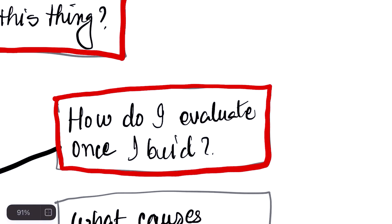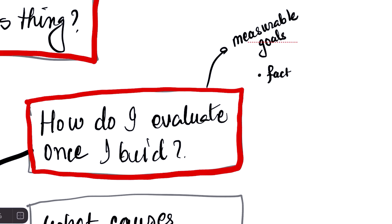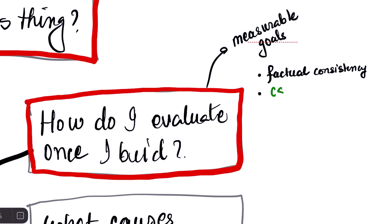Once you've decided your idea is solid, the most critical step is: how do I evaluate my application? You evaluate your app by setting clear, measurable goals before you start. This is called evaluation-driven development — tying the AI's performance to a real-world outcome. For a customer support chatbot, a model metric is factual consistency: is it giving the correct information? But the business metric is customer satisfaction or number of support tickets resolved. You need to know how improving the model's accuracy actually helps your users and your business.